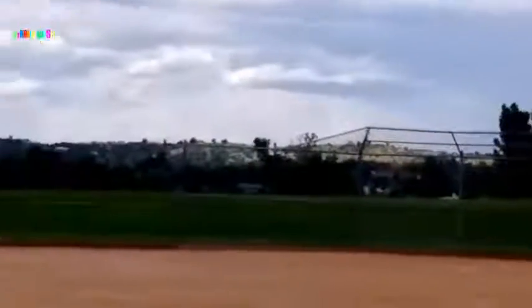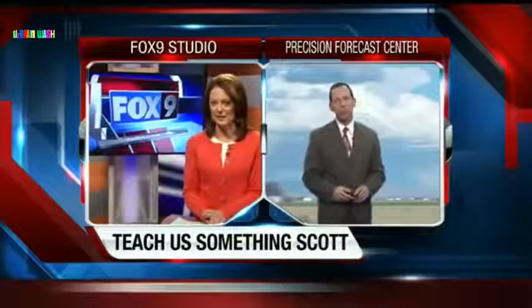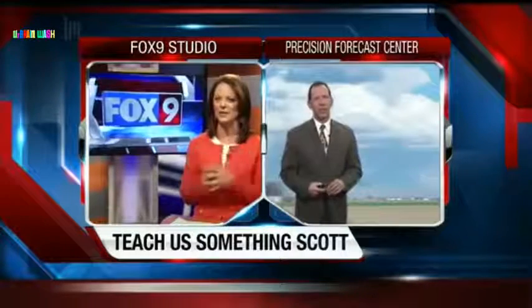Did you notice the clouds this evening? Really quite interesting. So every night here on Fox 9 News we take a closer look at the weather and try to learn something. We asked Scott Dorval to explain some of this to us — the clouds were just gorgeous in the sunlight, but I don't really understand how it all works.